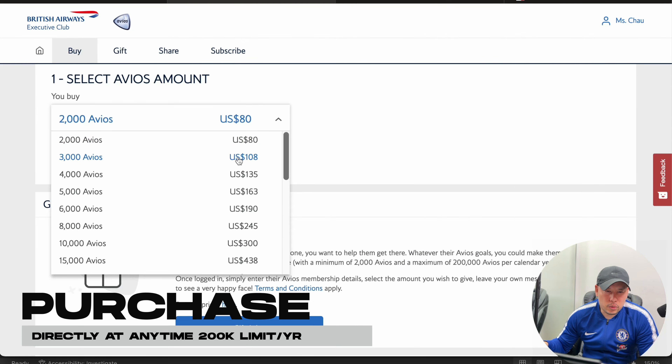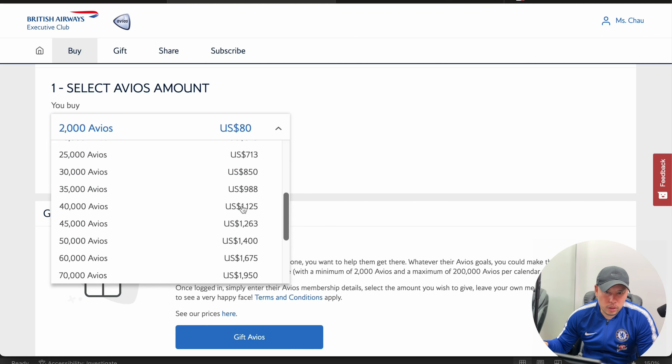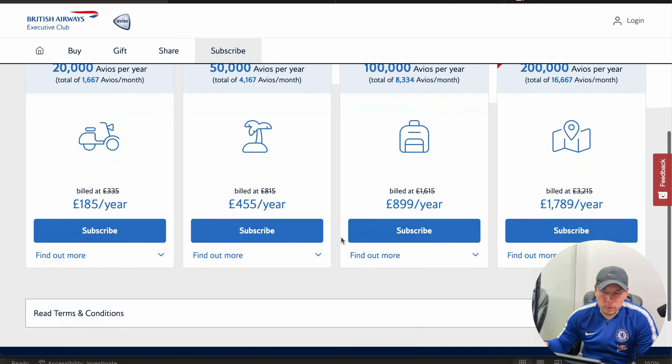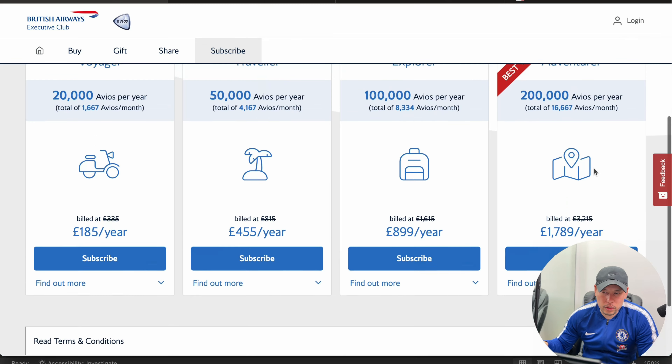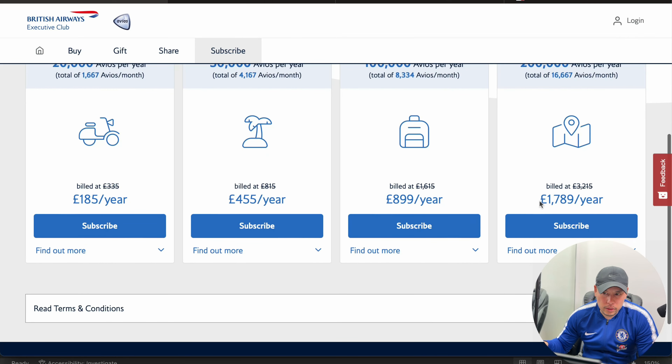On this page, this is where you can purchase Avios directly as needed. It starts at 2,000 Avios all the way up to 200,000 Avios — 200,000 Avios at $5,523 US dollars. If you were to go back to the previous screen, you can see that 200,000 Avios over a year is going to be 1,789 British pounds.